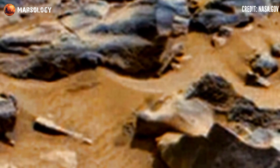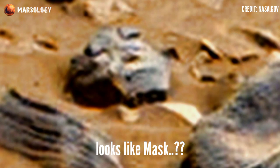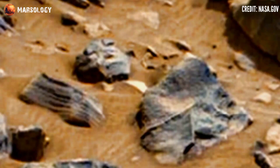Again, look at this — something mysterious. This rock formation, what is it? It looks like an anonymous mask on the Martian surface, but it's not a mask — it's a rock formation. This image was taken by the Perseverance rover.